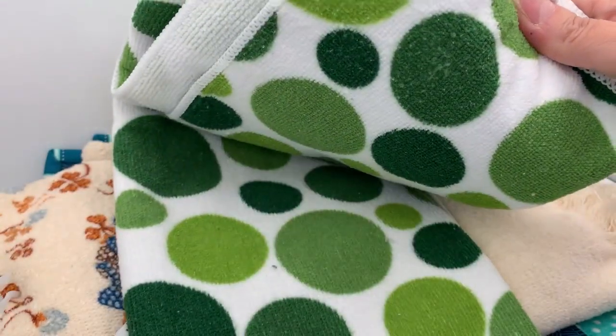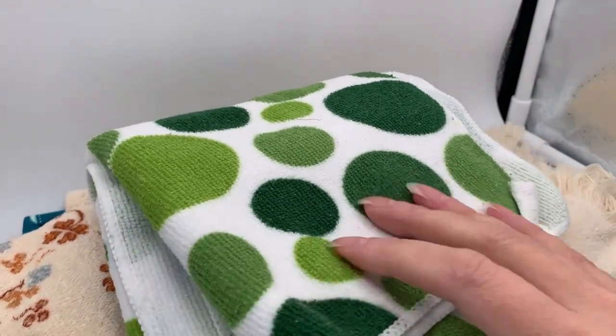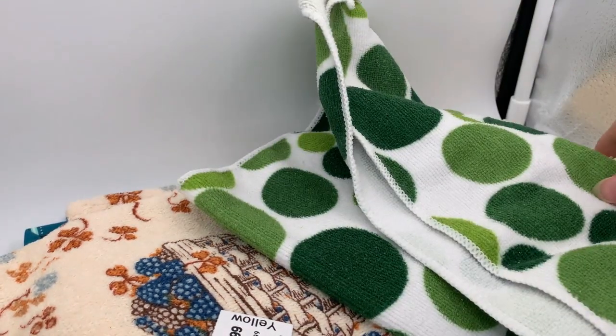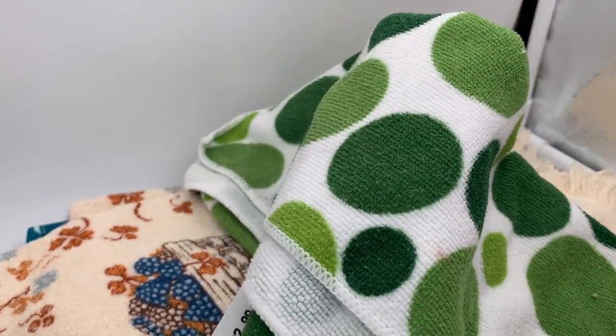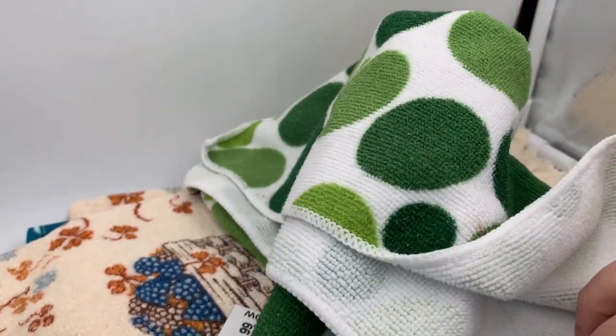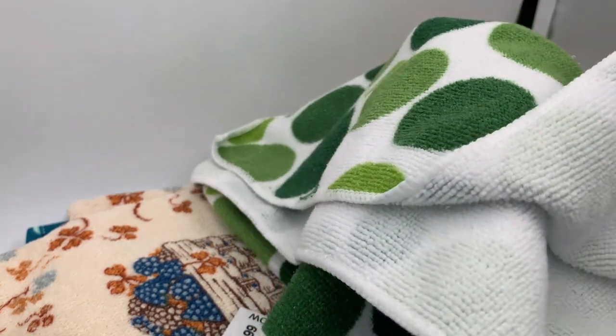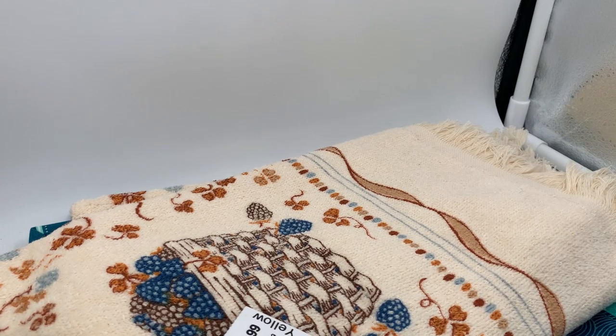I also picked these up for myself because I use a lot of microfiber towels in cleaning. These are two really huge ones and I got both for 99 cents. I'll just use these in my own home for personal use.